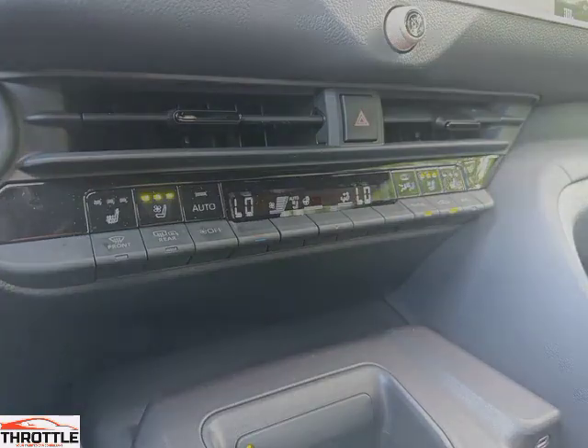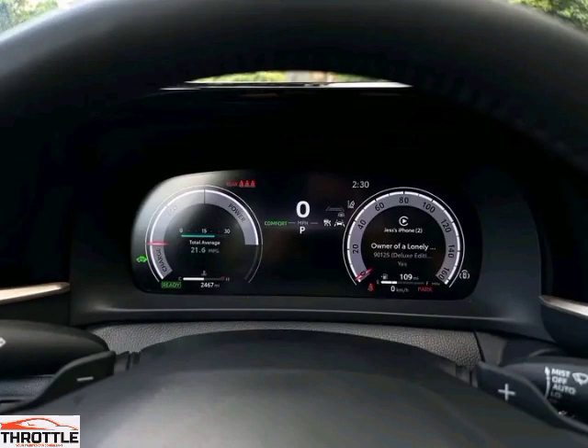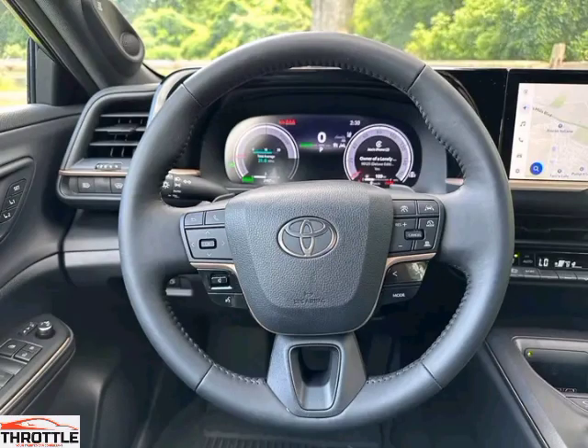No matter how long the journey, the Toyota Crown 2024 offers unparalleled comfort and spaciousness, making every drive a pleasure. Under the hood, this powerful machine combines performance and efficiency, providing a thrilling driving experience.